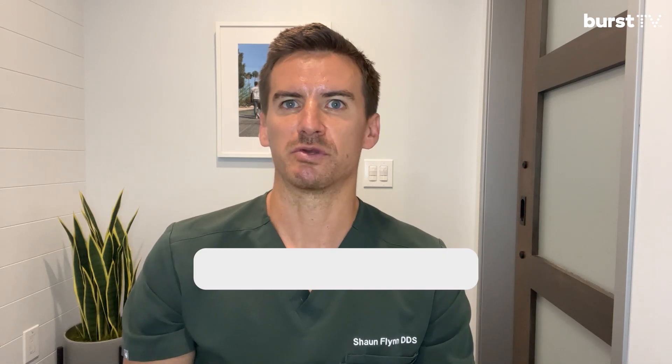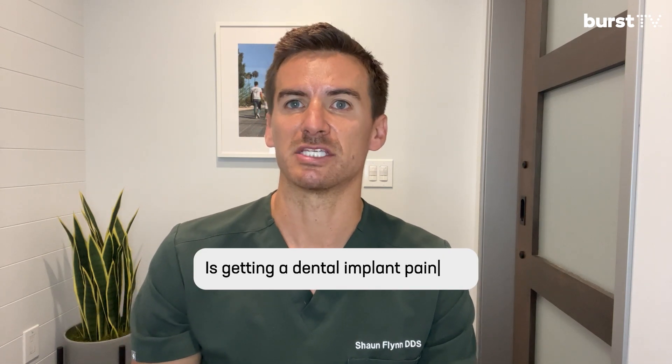Hi everyone, Dr. Sean Flynn here. Hope everyone's doing okay. Today's topic comes from a question from one of the viewers: whether or not getting a dental implant is painful.